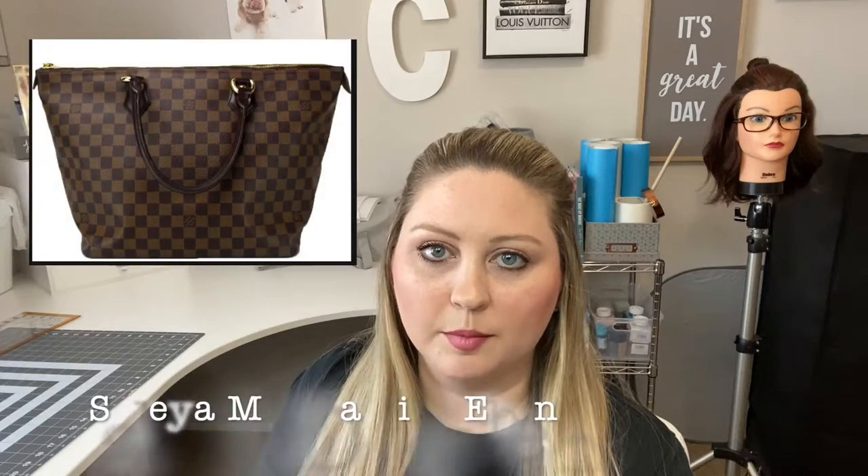I also had a bag called the Saleya in Damier Ebene with rolled leather handles — I'll insert a picture. It was a beautiful bag that zipped at the top, almost the size of a Neverfull MM but with a zipper, so it was really secure. I loved that bag, but the rolled handles were so thick that they dug into my shoulder and it just wasn't comfortable for me. I listed it on Nextdoor as well as pre-loved sites and ended up selling it to a neighbor down the street.